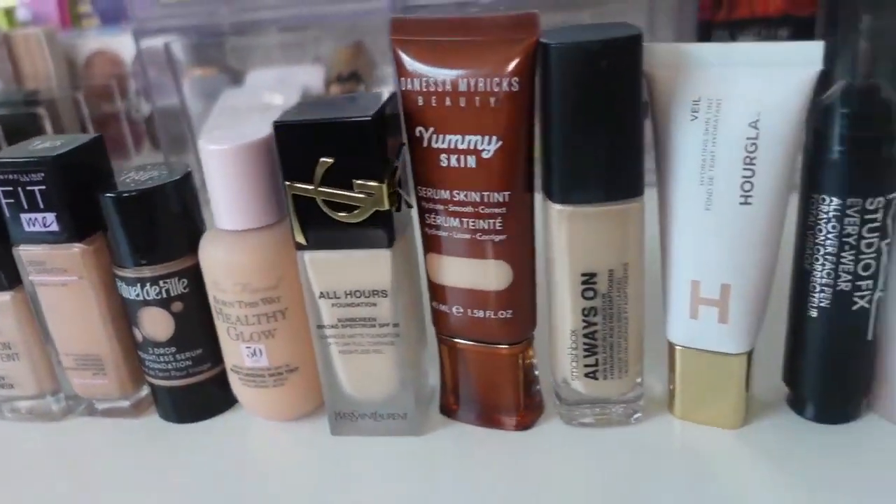I'm really into testing new foundations. It switches back and forth usually between blush, eyeshadow, and foundation — my three favorite makeup categories. Probably a lot of people's favorite makeup categories too.